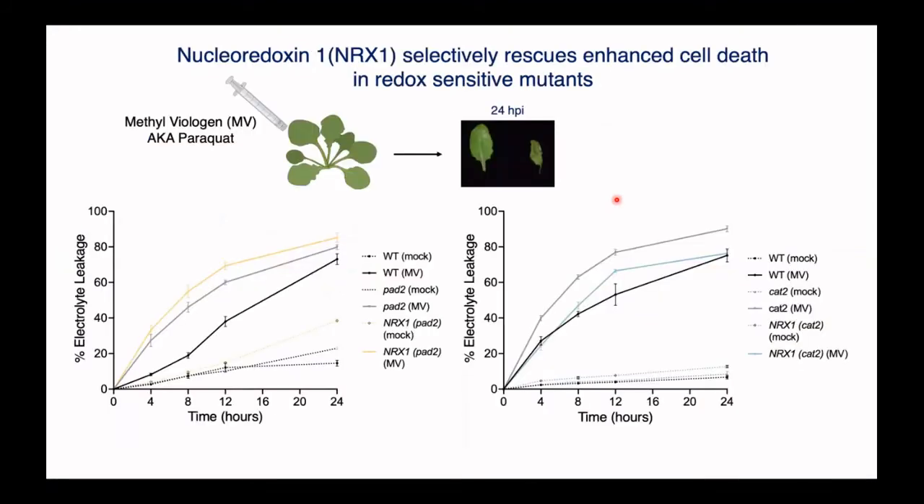We start by surveying these mutants with quite simple experiments. One thing we can do is induce the reactive oxygen species — the ROS burst or Oxidative Burst — in the cells by infiltrating plants with a chemical known as methyl viologen, which people might know as the herbicide paraquat. If you infiltrate wild type plants that have the machinery to regulate reactive oxygen species, after 24 hours you don't see any effect. Whereas if they lack the machinery — one of these redox-sensitive mutants — after 24 hours, they die.